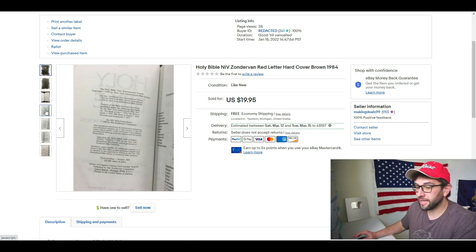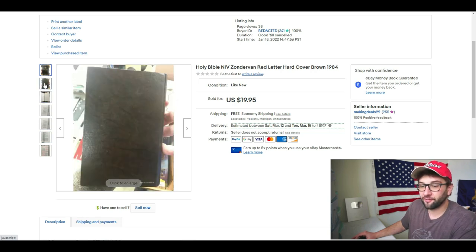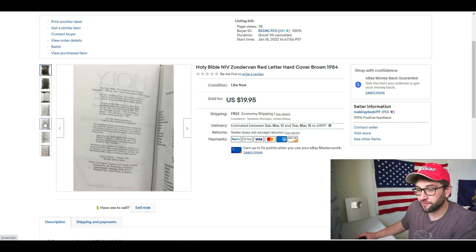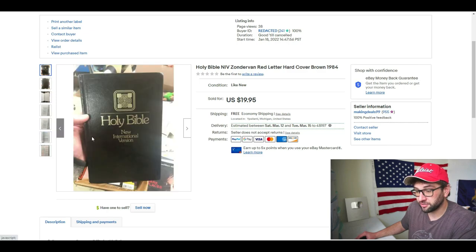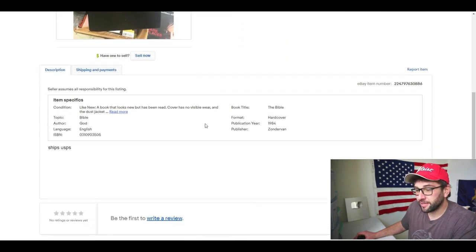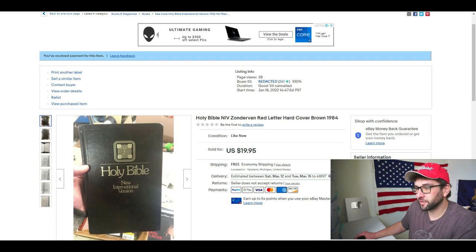Most often what buyers care about is: are there tears in the book, and how does the cover and spine look? I forgot to take a picture of the spine — always take a picture of the spine. I said it was like new, which was probably wrong; it was probably only good or very good condition. I got feedback from the buyer and they didn't care. As long as you have good pictures, it's going to be okay.